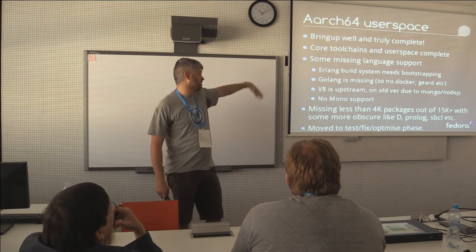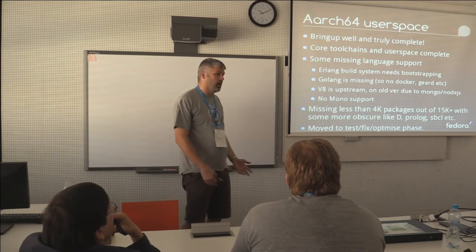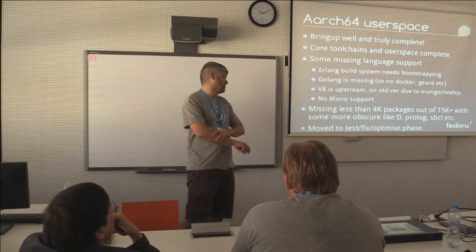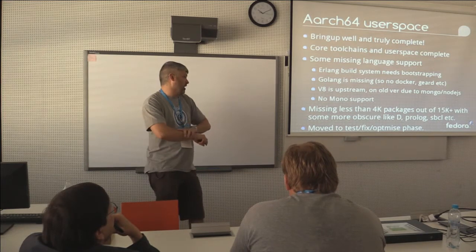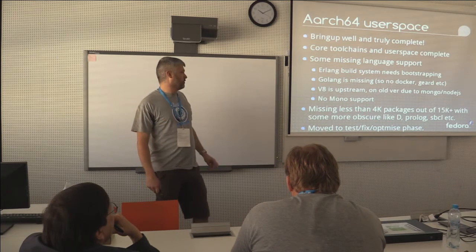Most of the missing packages are things like dependencies around Golang, Mono, and other bits and pieces. There's some more obscure stuff like D, Prolog, Pascal, and various other bits and pieces. We'll get there eventually — they're not high priority, but if anyone's interested in them, let me know and I'll help you get it fixed.